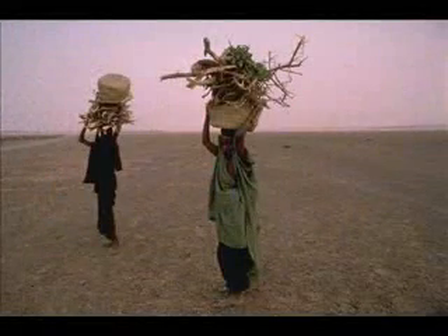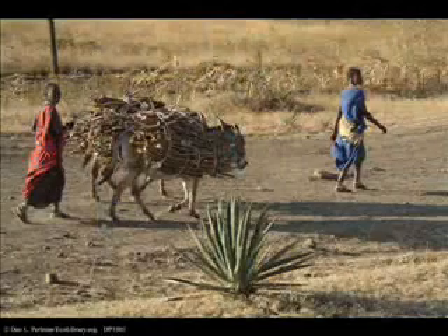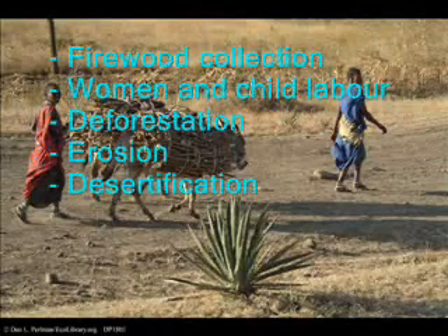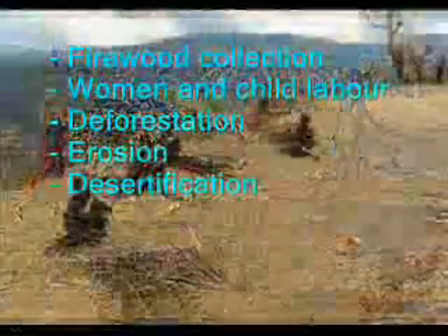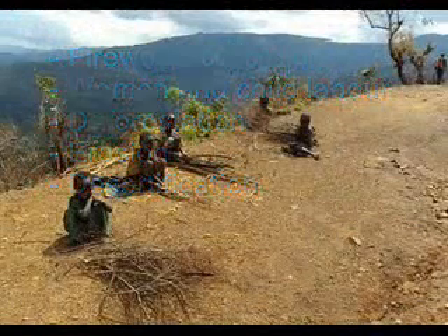In many parts of the developing world, collecting wood is a normal part of daily life to meet one's energy needs. Women and children in particular spend many hours collecting wood for burning or charcoal making. This contributes to widespread deforestation, erosion and desertification.